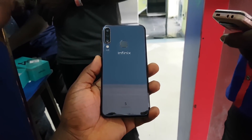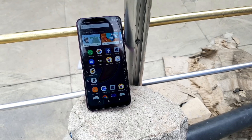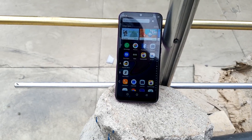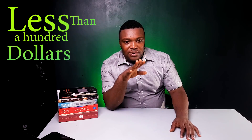When I saw the Infinix S4 for the first time, I was excited about the device because it looked very promising — triple cameras at the back, 3 gigs of RAM and all these things for just less than $100. This was really, really cool for me. I was excited for you guys that would actually get this device.